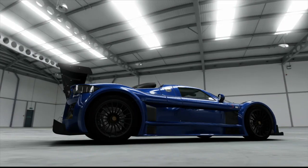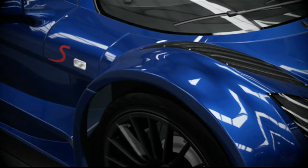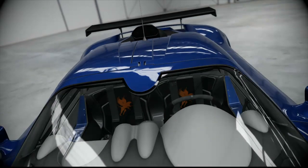Der Apollo S war die Idee des Motorsport-Veteranen Roland Gumpert. Während seiner Zeit als Chef von Audi Sport gewann das Team 25 Rallye-Läufe und 4 Rallye-Weltmeisterschaften.